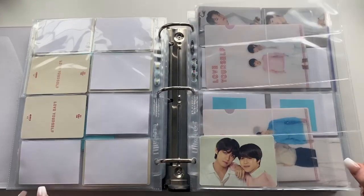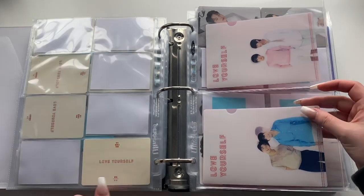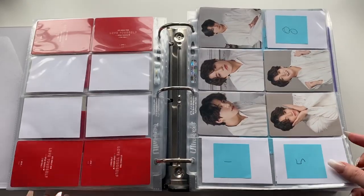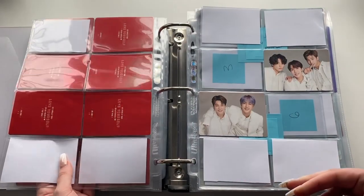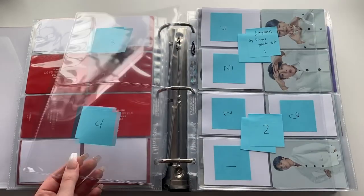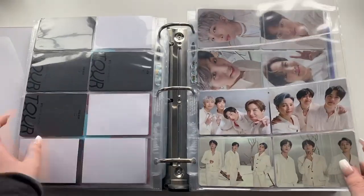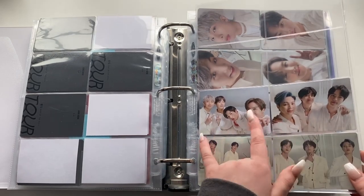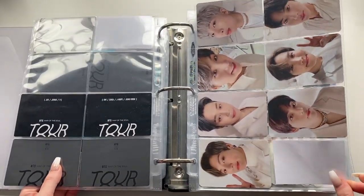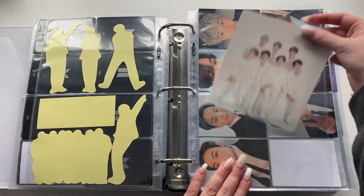Then the Speak Yourself Tour mini photocards — I actually have quite a bit of Jungkook's. The Speak Yourself Finale Tour photocards and unit cards, and photo sets for those. Then the Map of the Soul Tour photocards, unit cards, and some items that came with a phone strap. Then the ring photocards and stickers. This should go into one pocket — it's the cover of the MOTS Tour photocard binder.